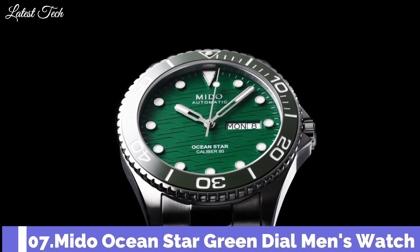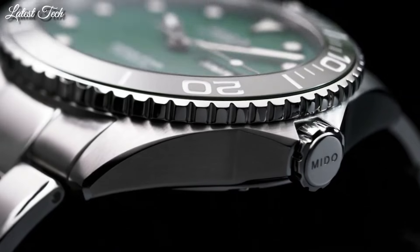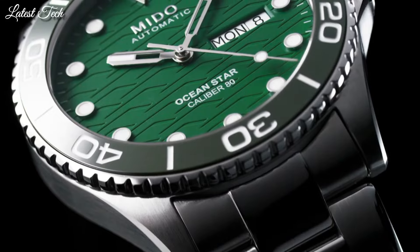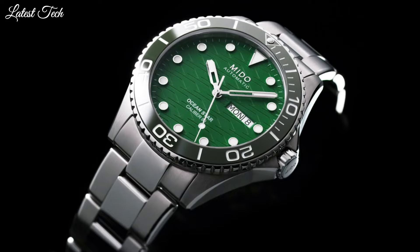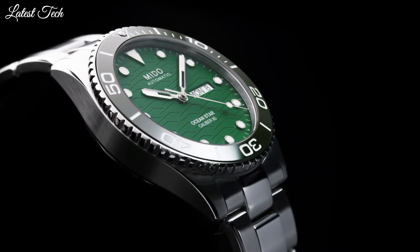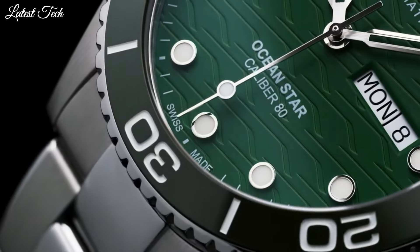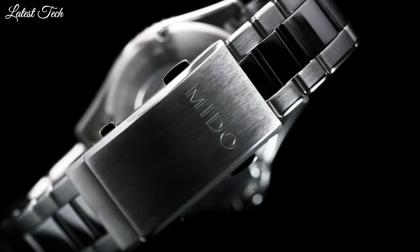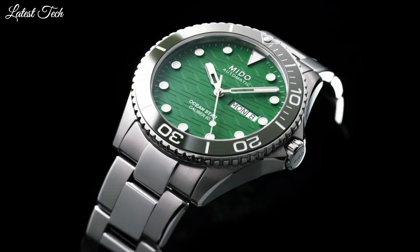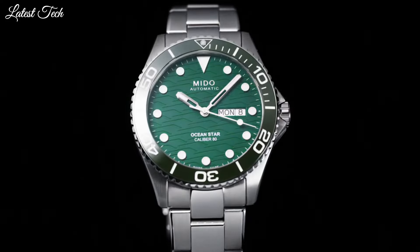Number 7. Mido Ocean Star Green Dial Men's Watch. Silver-tone stainless steel case and bracelet. Unidirectional rotating green ceramic bezel. Green dial with silver-tone hands and dot hour markers. Dial type: analog. Automatic movement. Scratch-resistant sapphire crystal, screw-down crown. Case size: 42.5mm. Water resistant at 200m. Functions: date, day, hour, minute, second. Swiss made.